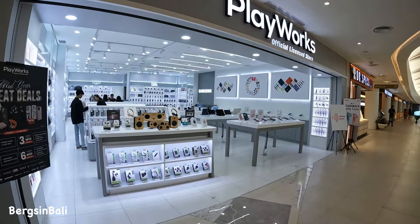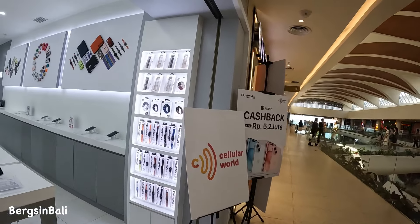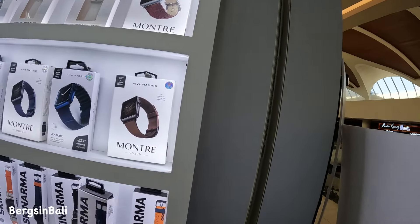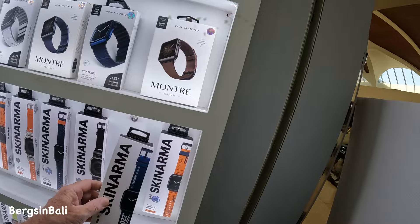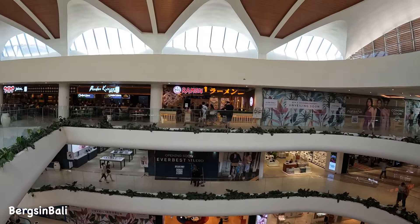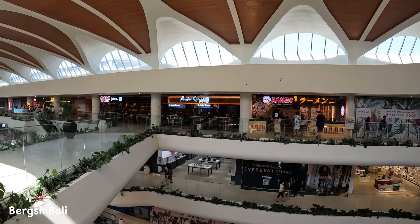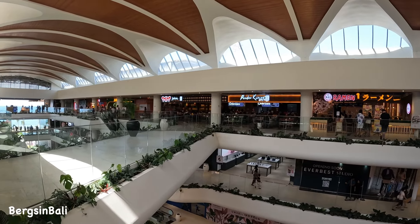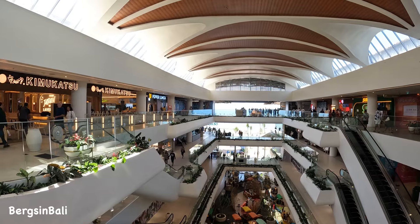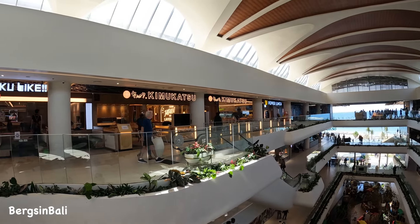PlayWorks looks like a tech shop — they've got Apple Watch bands. How much are these bands? 660,000 for a band. There's a ramen shop over there — yummy! Oh, I can see Subway. We might try Subway for lunch. What do you think? It's right next to the ice cream. Subway Bali — never tried it!